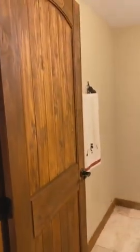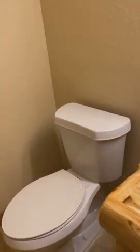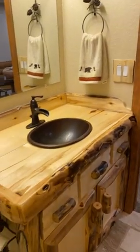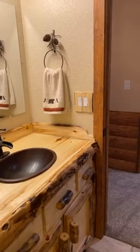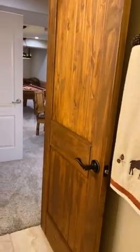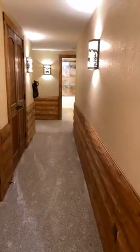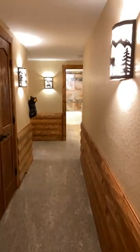Every little piece of this home is custom — the counters, the towel holders, the carpet, the cabinets. There's not a piece that was missed. When you come down this hall, you get the true essence of feeling like you are in a cabin, in a lodge. Look at this bear — he's my favorite piece. Do you love the bear? Give us some hearts for the bear!